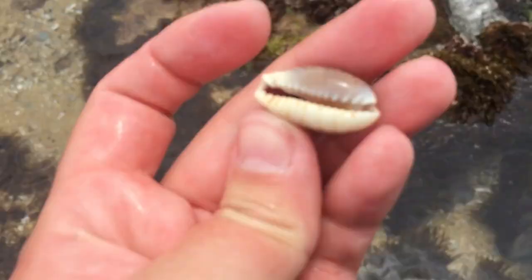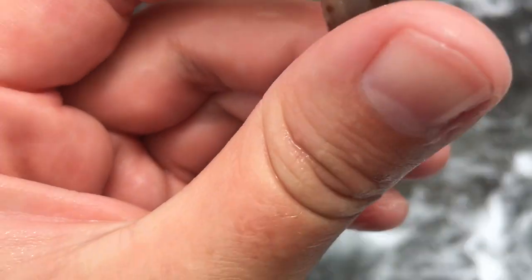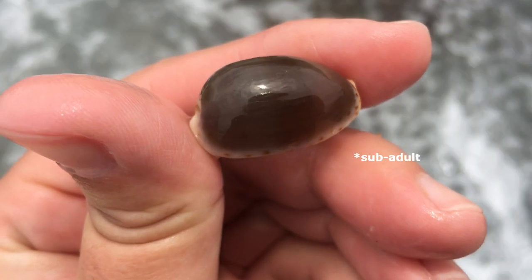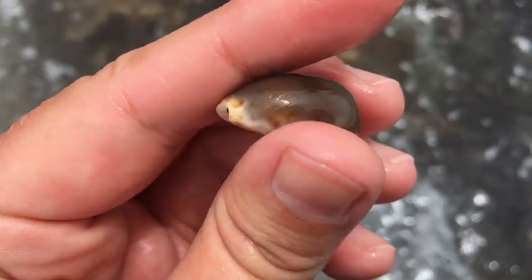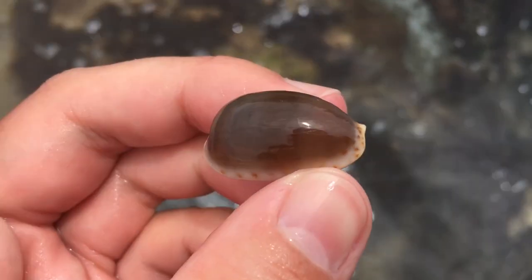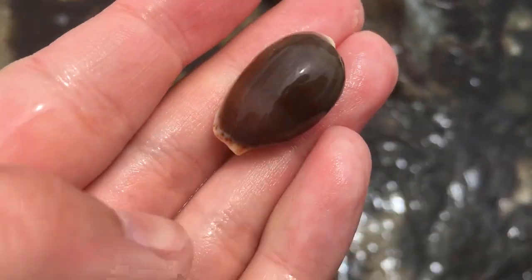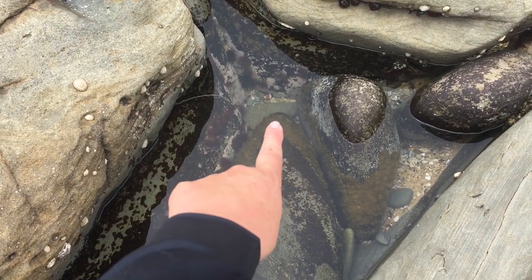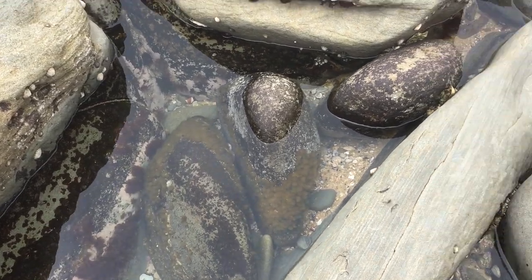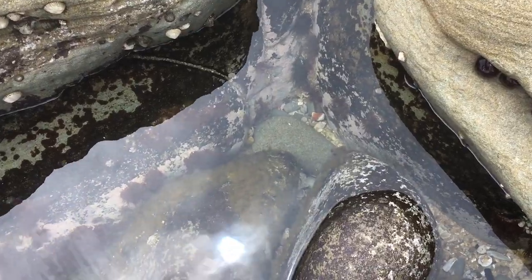I'm not really sure what this one is. I thought it might have been like a juvenile snakehead but it's too long for that. Maybe it's a juvenile or sub-adult erosa — I've got no idea, I'm just waffling at this point. It's very lovely though. Oh wow, is that another one of those chestnut banded moon snails that I like? Got to get over and get that one.